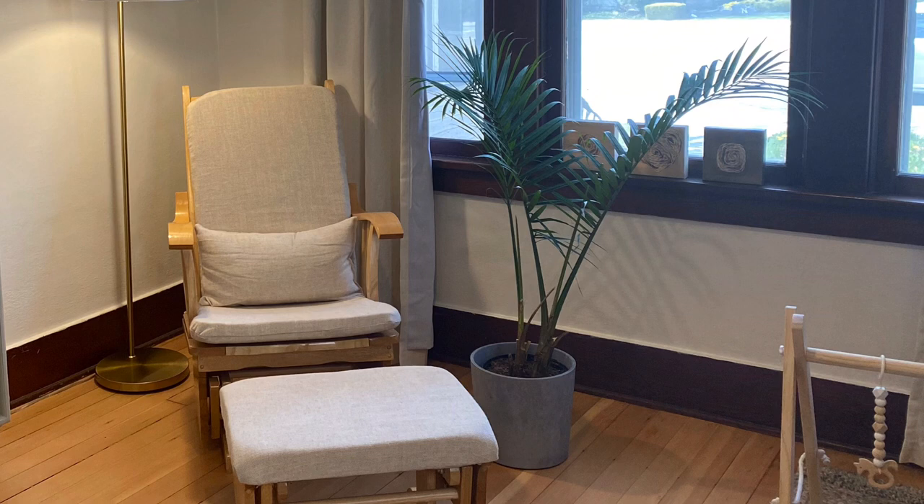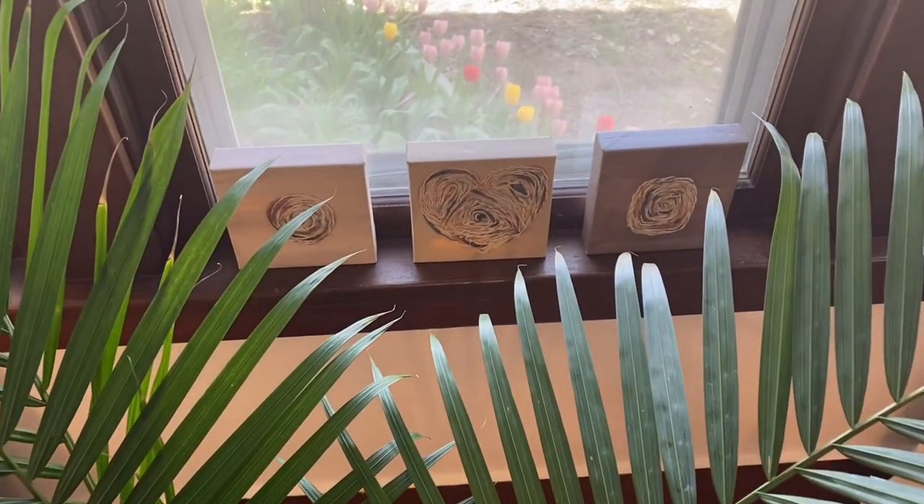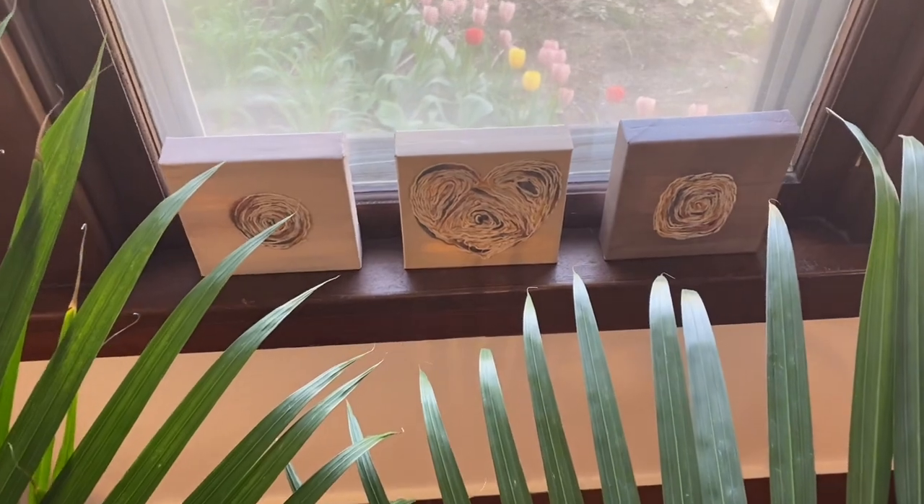Larger plants really give a solid, grounded, organized look to a space. Tucked into the windowsill is some artwork that a family member made for Rachel and Josh. It's really nice to have custom artwork — if you have a friend or relative that is artistic, commission them to do a painting or a piece of artwork for you. It really adds uniqueness to your room.